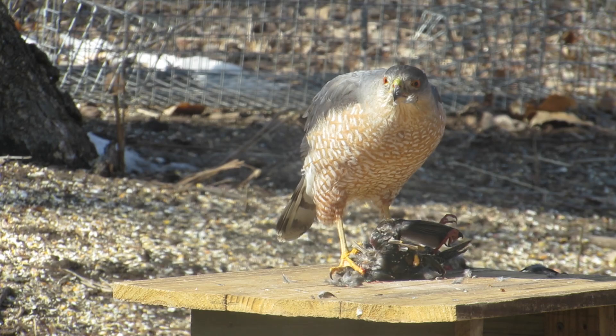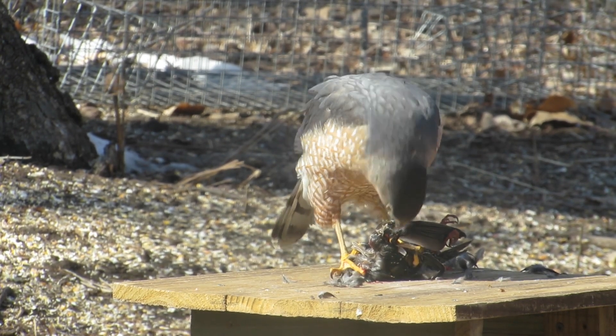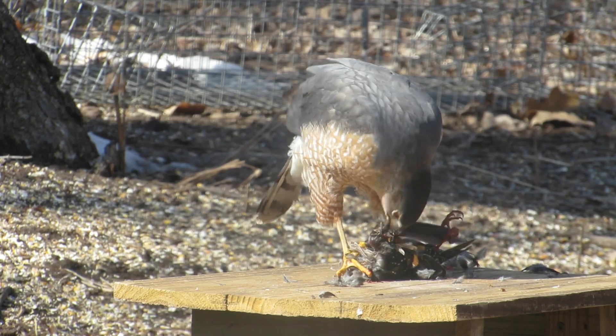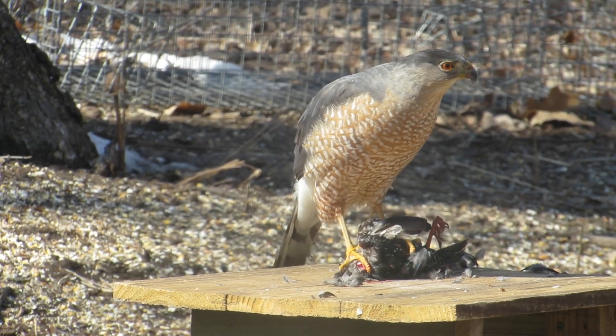Cooper's hawks have a large, almost rectangular-shaped head. Sharp-shinned hawks have a small, round head. The eye of the Cooper's hawk is positioned toward the front of its head. The eye of the sharp-shinned hawk is positioned in the center of its head.